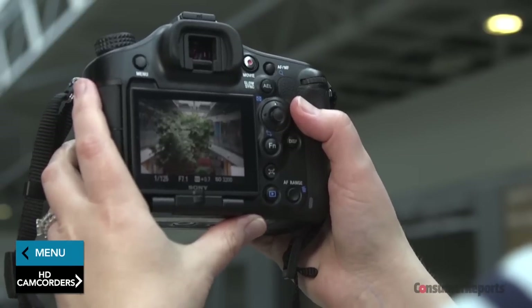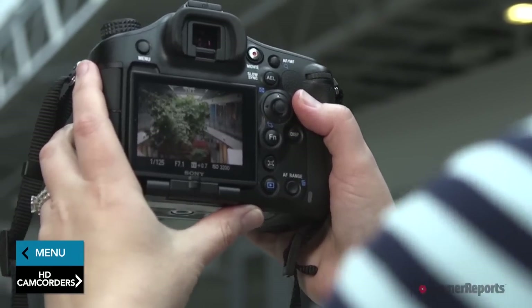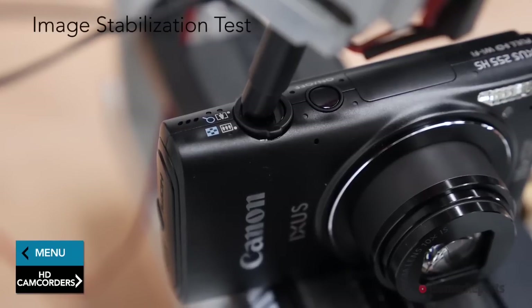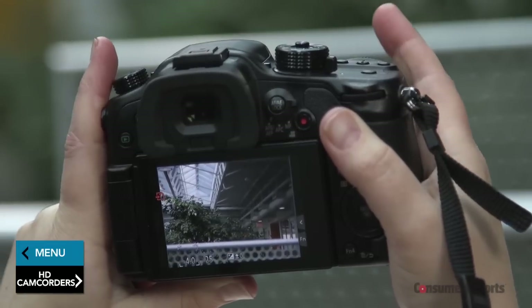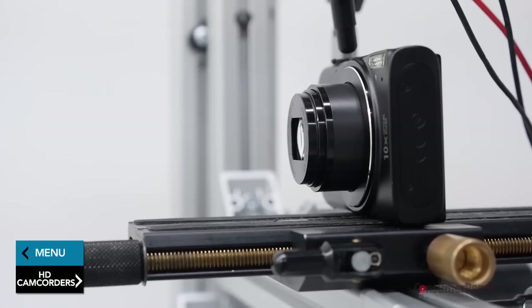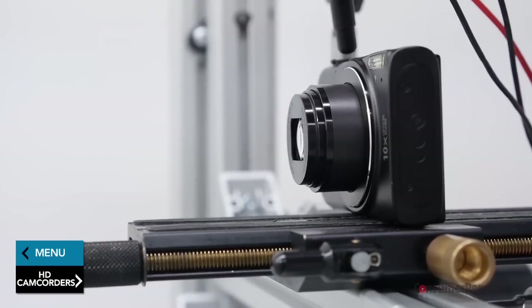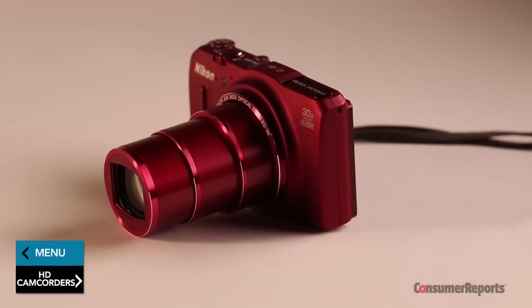Image stabilization compensates for shaky hands and helps you capture sharp images using a slower shutter speed. The two best types of image stabilization are optical and mechanical. The optical version takes place in the lens, while the mechanical version happens in the camera body. Image stabilization can make a big difference in the sharpness of photos, especially if your camera has an optical zoom greater than three times.